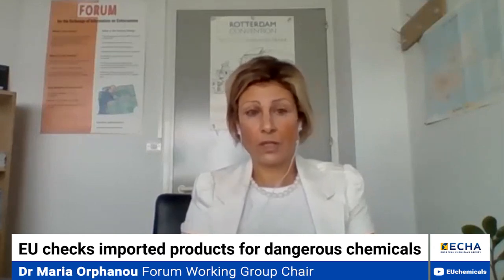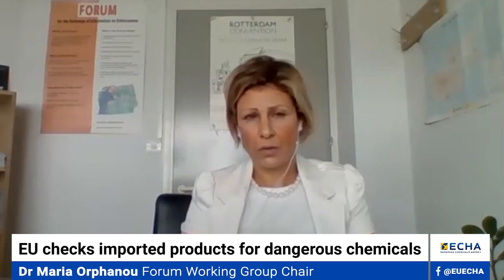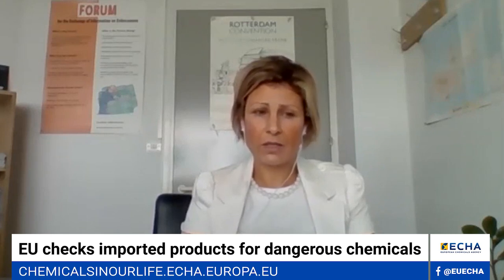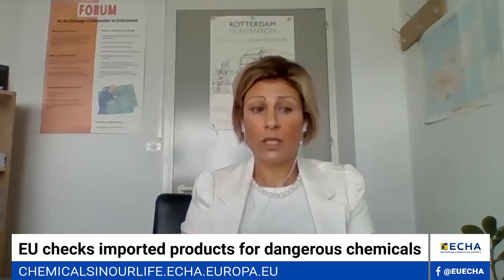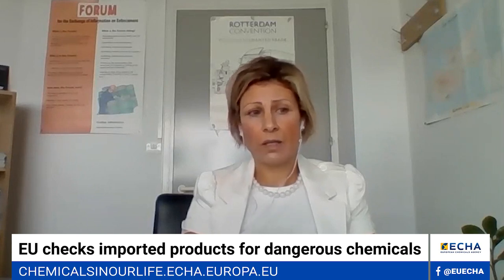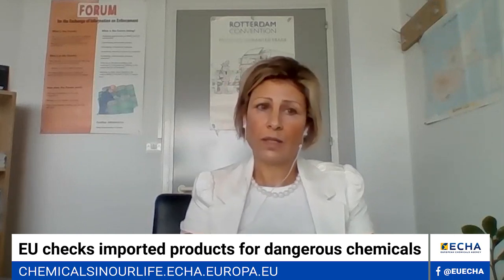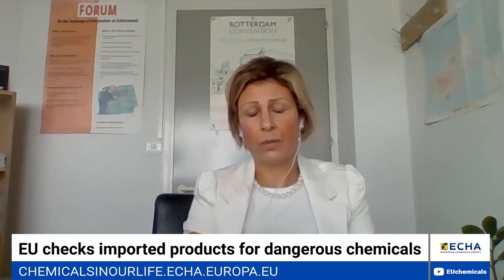If the relevant CLP provisions cannot be met, then they can turn to another supplier, either a European or non-European one. The second suggestion is to contact their national help desk for precise guidance in relation to the type of products they intend to import. Importers should bear in mind that specific restrictions apply differently for different types of products, so they should get targeted advice before these products reach the European market.